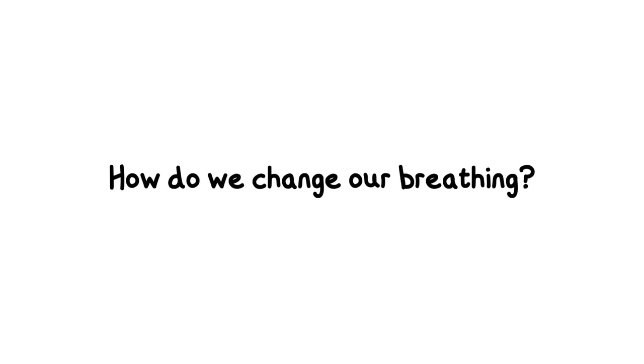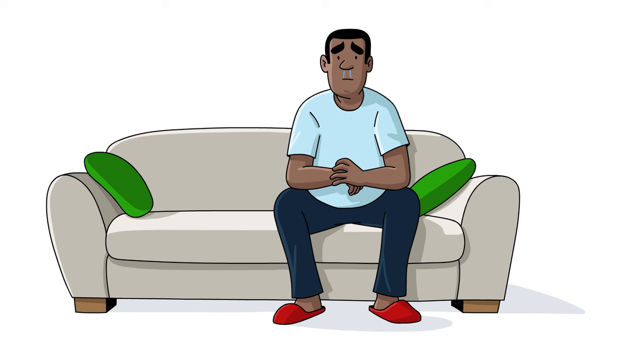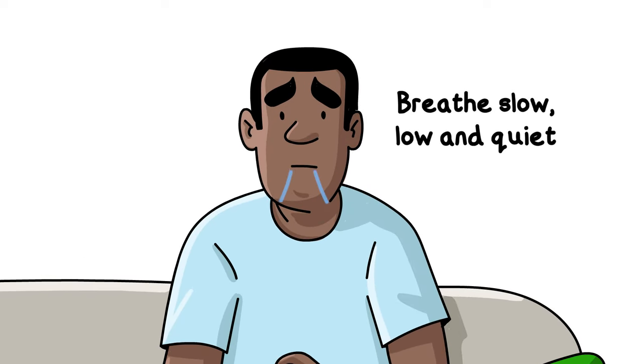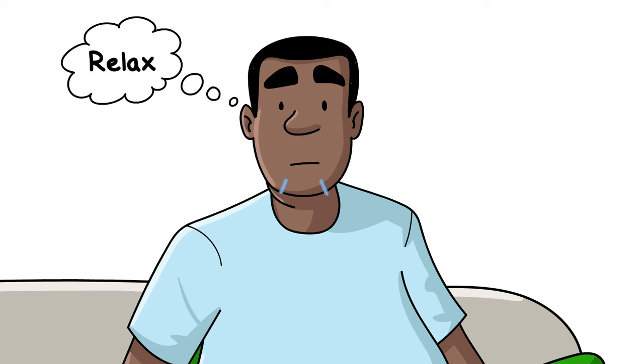How do we change our breathing? When you're sitting or lying down, breathe in and out quietly through your nose. Your nose is an important part of your breathing system. It protects your lungs by warming and cleaning the air and giving it more moisture. It also helps to slow your breathing and get air into the right place. If breathing quietly through your nose feels too uncomfortable, just try it for a short time and try to relax as you do it.